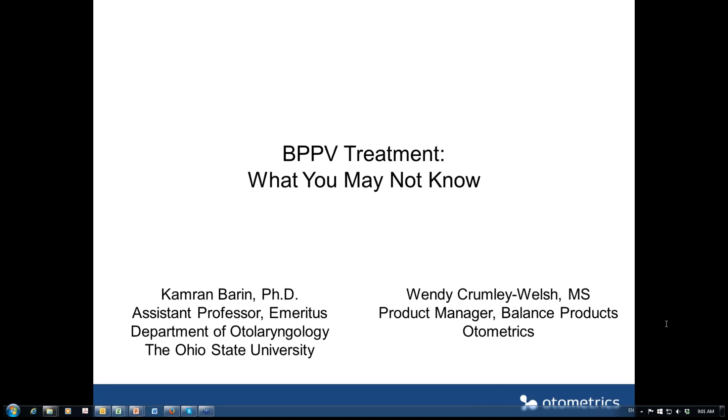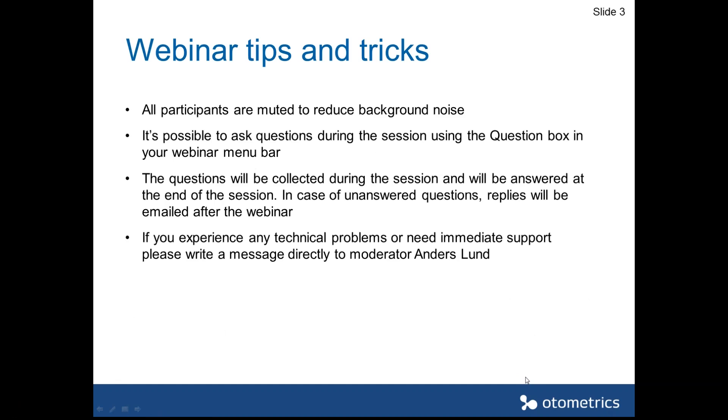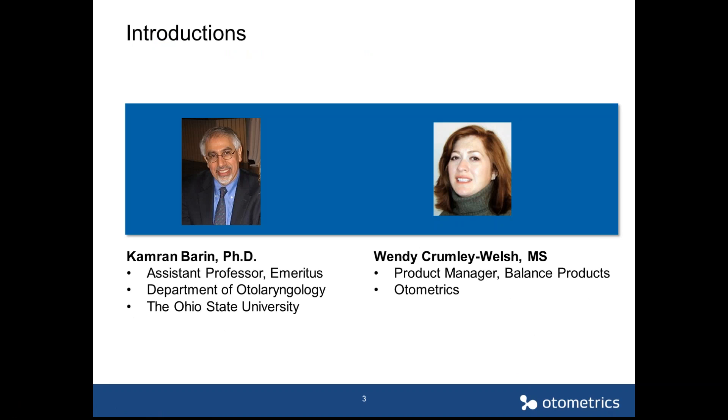A few webinar tips and tricks. In order to reduce background noise, we have muted all participants. You can ask questions at any time during the session using the question box in your webinar menu. All questions will be collected and answered at the end of the session, or you will receive an email after the webinar with the answers. Here today with me are Cameron Barin from Ohio State University and Wendy Cromley-Welch, Product Manager of ICS Impulse and the Balance Portfolio at Automatrix. I'll leave the presentation for you, Cameron, to take on from here.